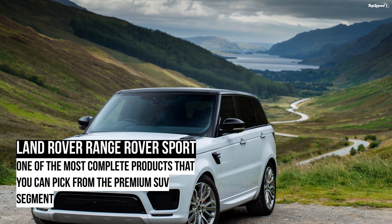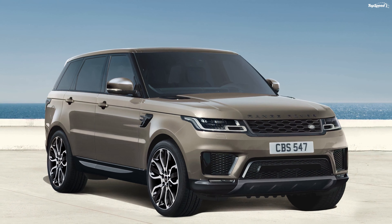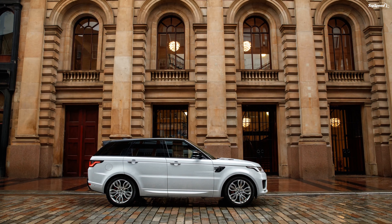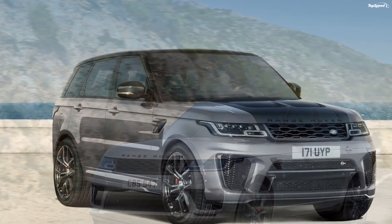Land Rover Range Rover Sport. The Land Rover Range Rover Sport is a luxurious offering that you won't hesitate to take off-road. It comes with a lot of stuff that makes it a formidable competitor in a segment that is dominated by the likes of the three Germans.